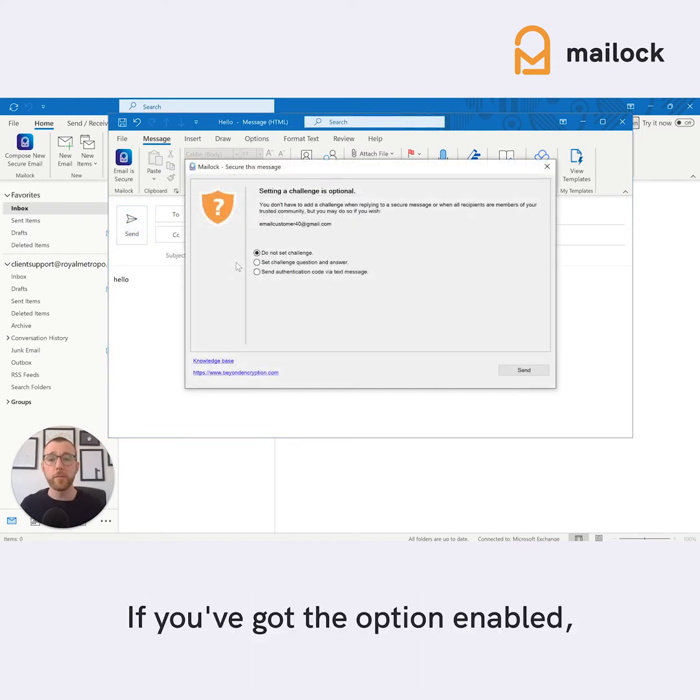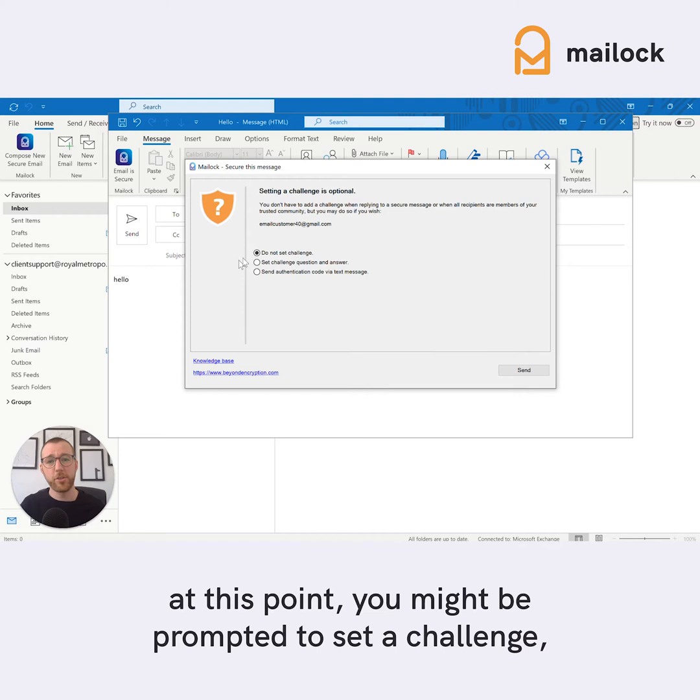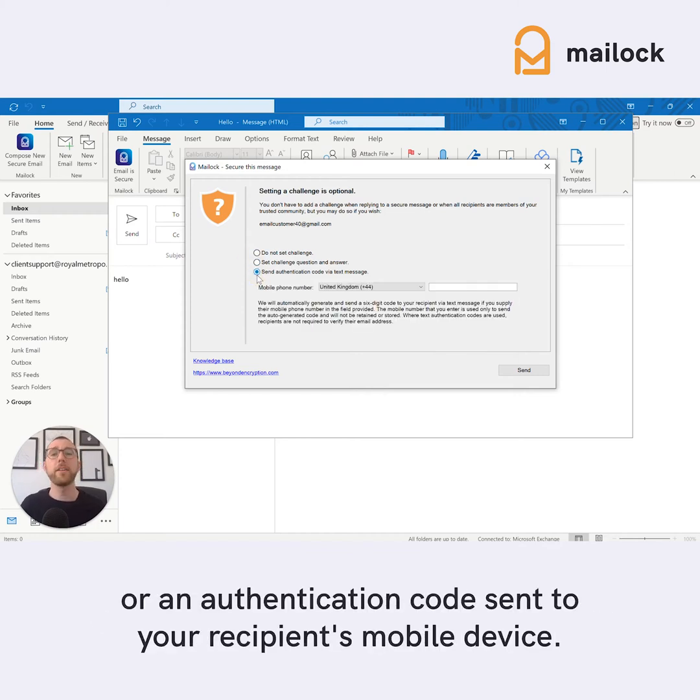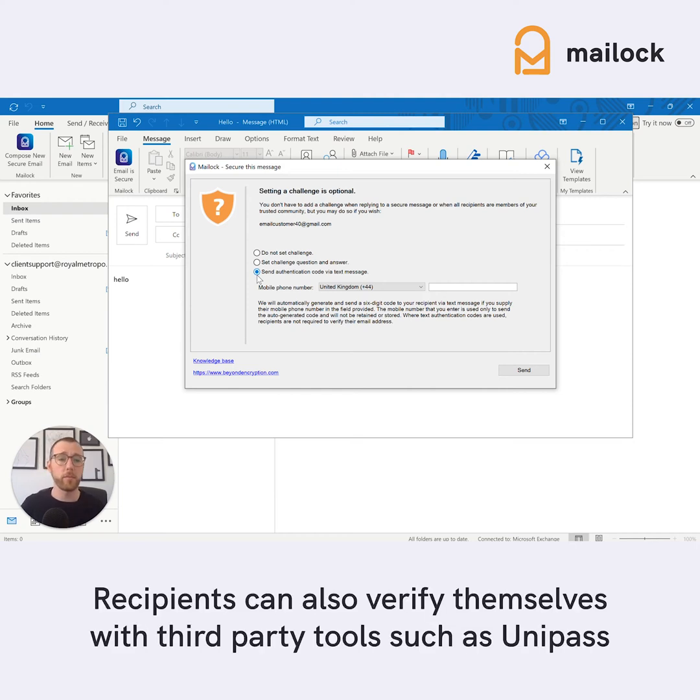If you've got the option enabled, at this point you might be prompted to set a challenge, whether that's a question and answer, or an authentication code sent to your recipient's mobile device. Recipients can also verify themselves with third-party tools such as Unipass.